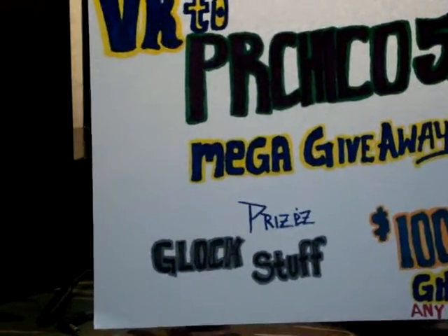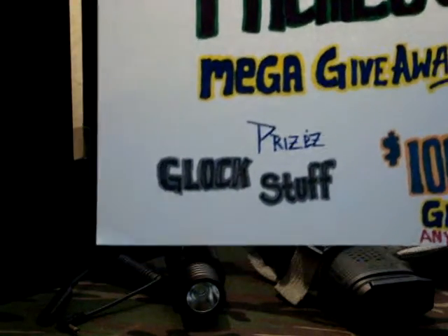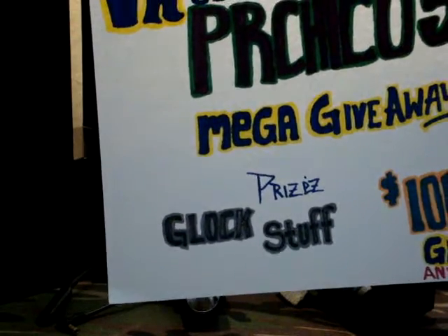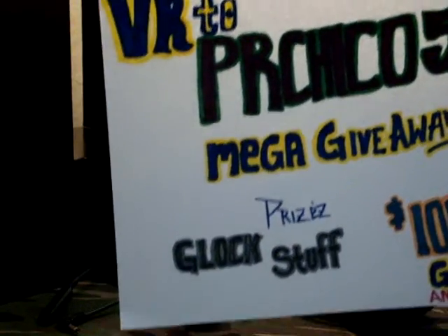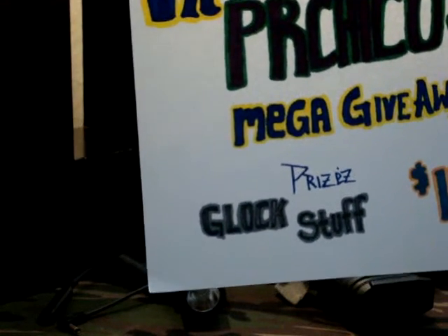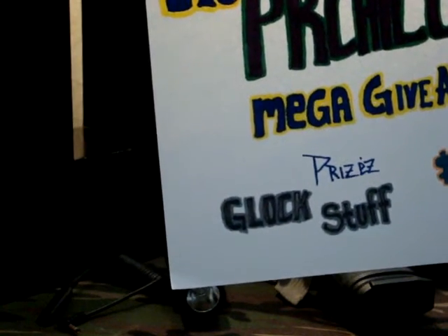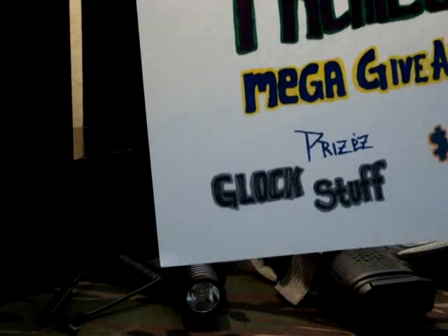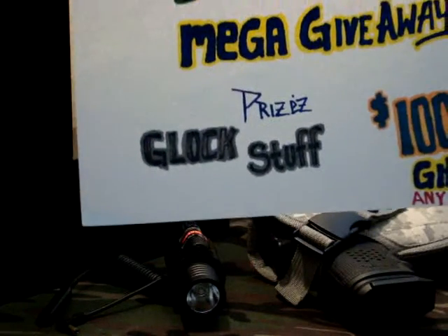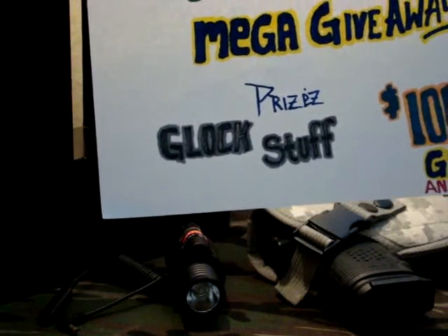He's giving away some really cool Glock stuff — a mound of Glock accessories, stickers, everything Glock that's probably ever been made except for the gun itself. Or, if you don't own a Glock and can't be entered into that side of the contest, he's giving away a $100 gift card to anywhere you'd like.